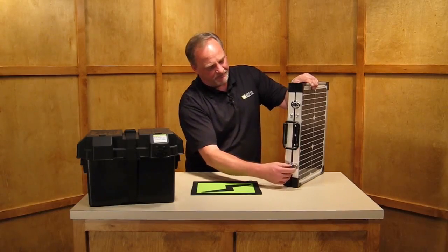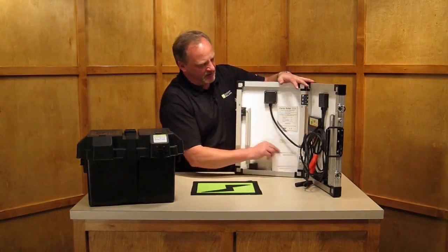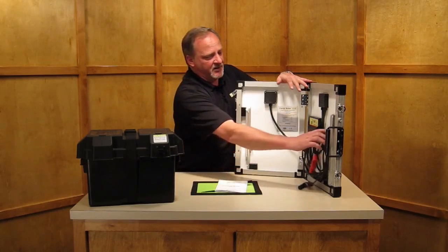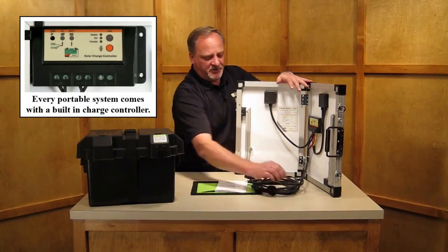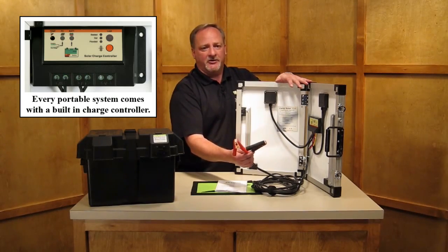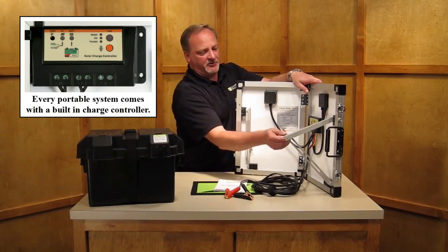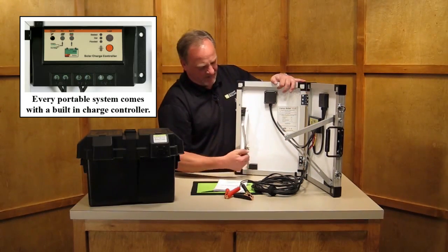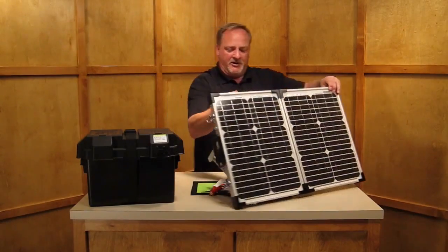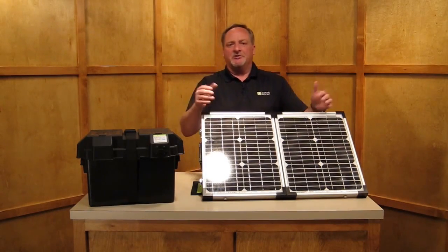Simply open it up. On the inside you'll notice the owner's manual and instructions — very easy to read, very easy to follow. There are 16 feet of charge cable with your positive and negative alligator clips that go directly to the top of your battery. Our billet aluminum legs are very easy to deploy — simply pull them out and tighten down your wing nuts. Take the panel out, set it down in the direction of the sun, and now we're charging our batteries.